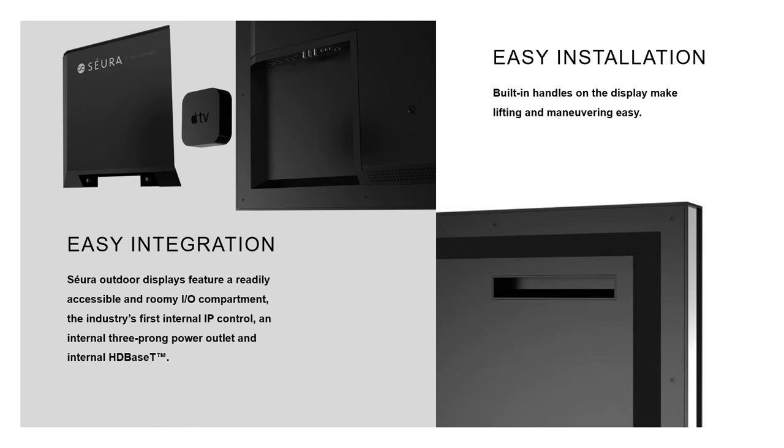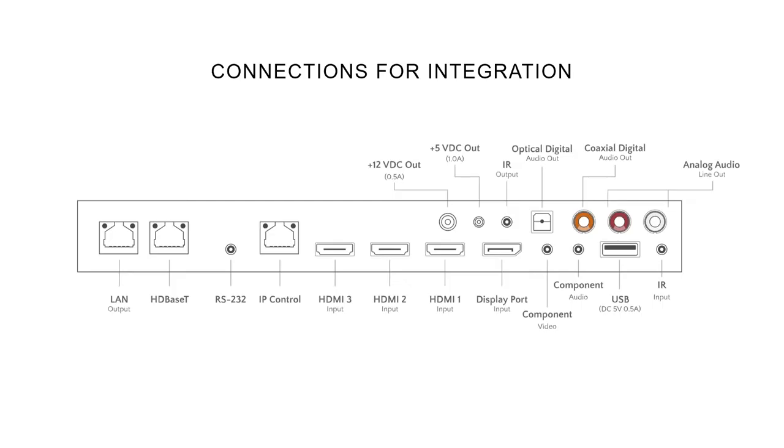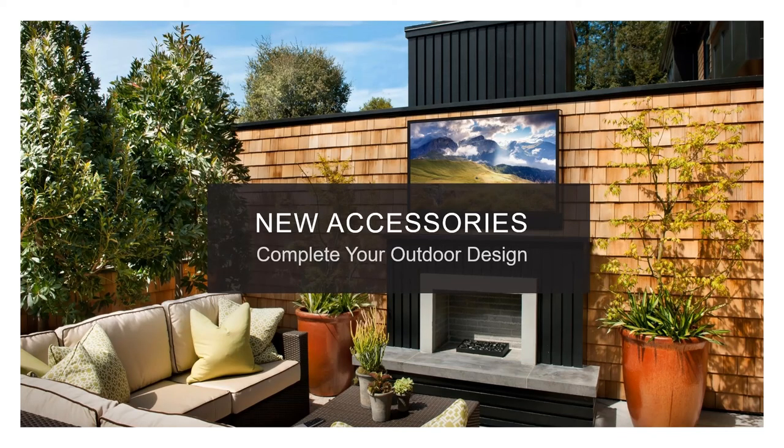Integration capabilities — both Ultra Bright and Shade Series have IP control. Ultra Brights have that three-prong outlet where you can plug in an aftermarket device or the optional powered sound bar. There's also built-in HD Base-T for flexible integration. All this information is available at the download center online as you dig through the different product categories. How folks install and integrate it is different every time.